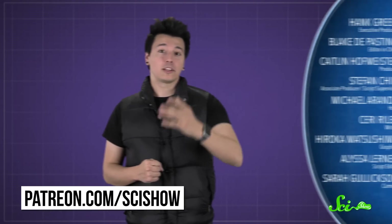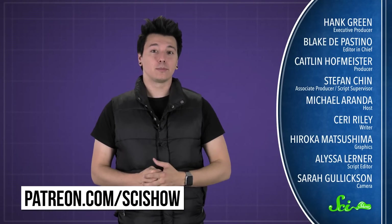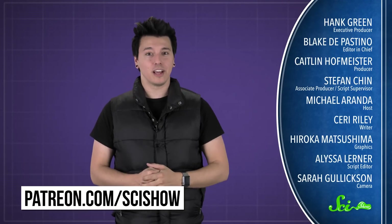Thanks for asking, and thanks especially to all of our patrons on Patreon who keep these answers coming. If you'd like to support us on Patreon, you can go to patreon.com/scishow. And don't forget to go to youtube.com/scishow and subscribe.